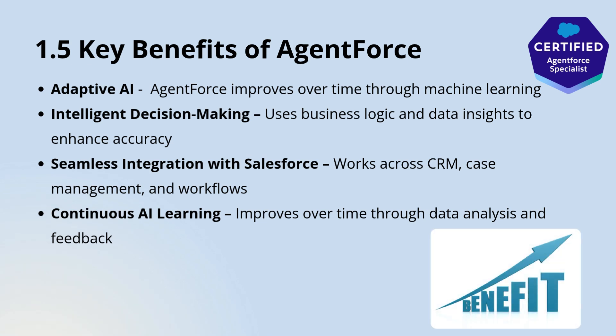One of the most powerful aspects of Agent Force is its ability to continuously learn and improve. Through machine learning, the reasoning engine refines its responses over time by analyzing user interactions, feedback, and performance metrics. This means that as the system gathers more data, it becomes smarter, more efficient, and more accurate in handling queries.